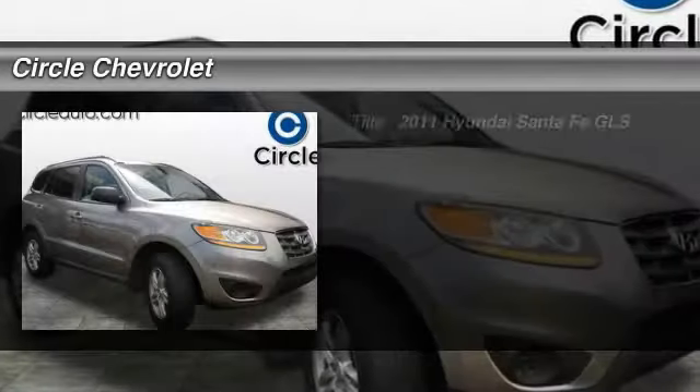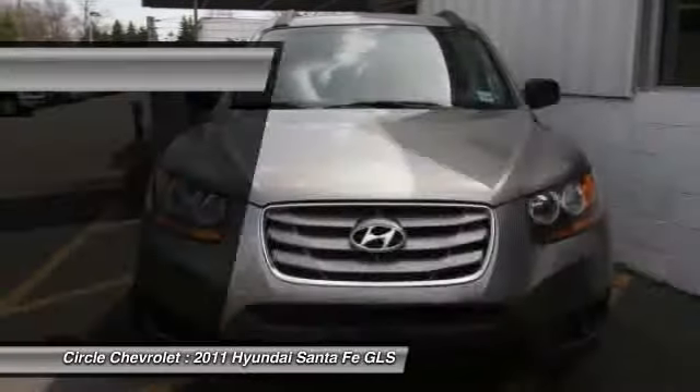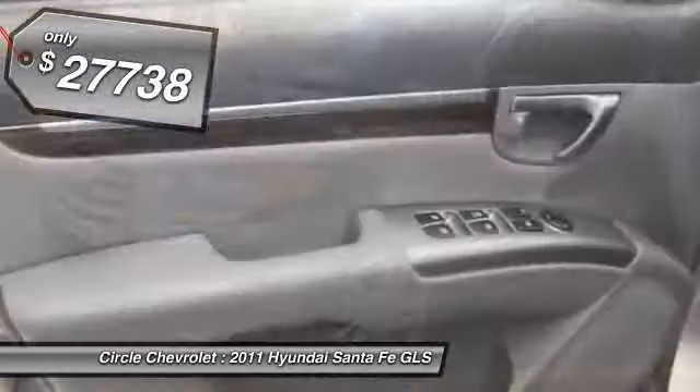The 2011 Hyundai Santa Fe. Style, quality, performance, value. Need we say more? And it's priced below $30,000.